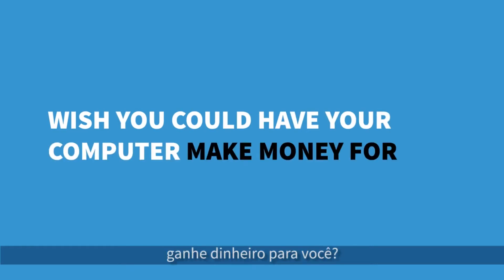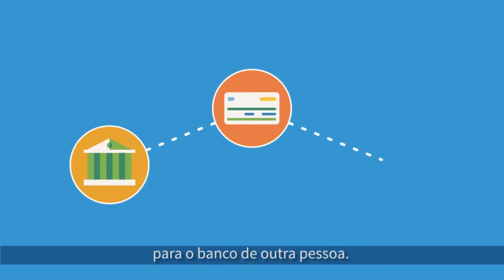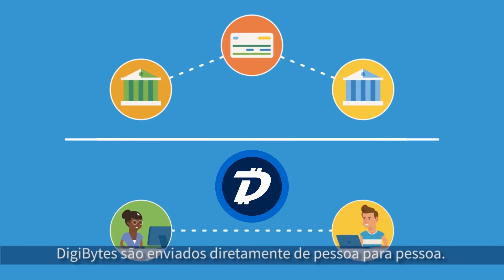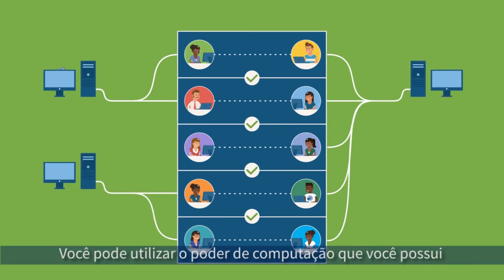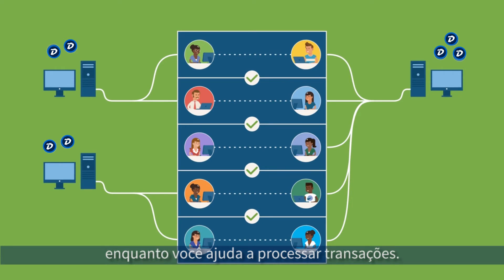Wish you could have your computer make money for you? While a dollar might be sent from one person's bank to credit card processor to another person's bank, Digibytes are sent directly from person to person. But in order to verify that each transaction is legit, it takes computing power. You can exchange the computing power you have for newly made Digibytes as you help process transactions.